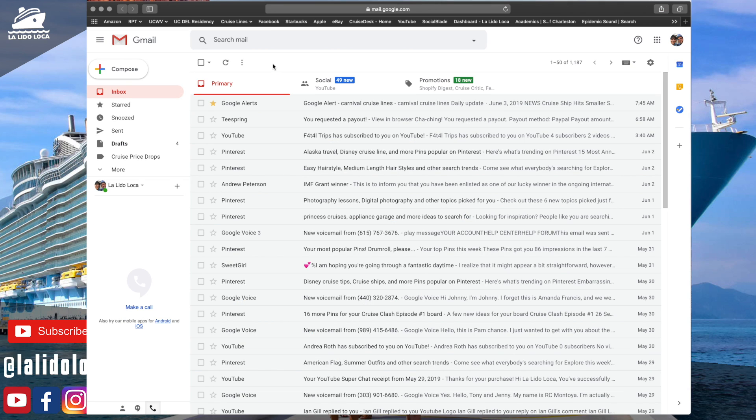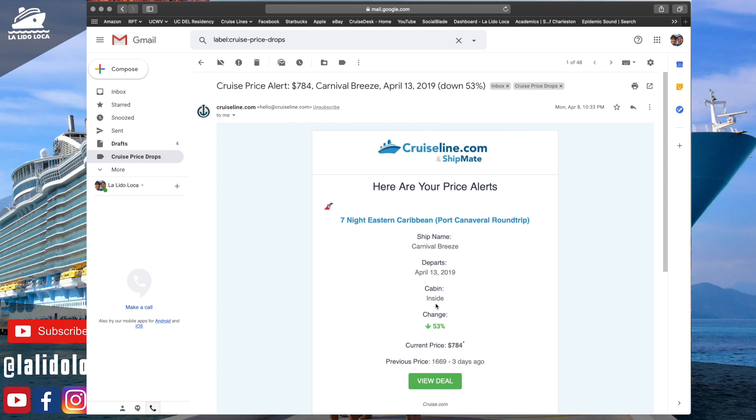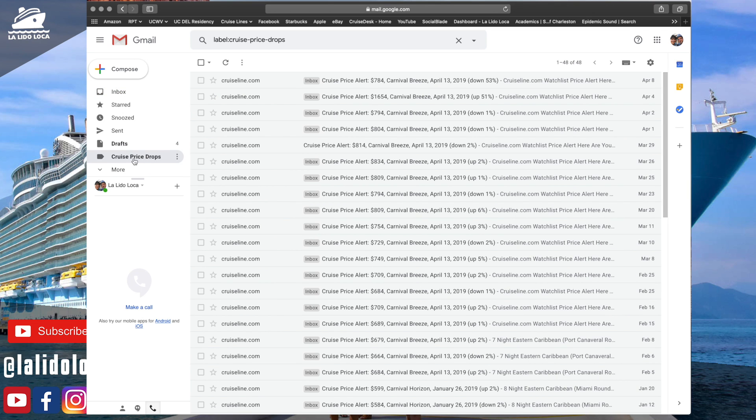Here we are in my Gmail. My inbox is always a cluttered mess, so let me show you what one of these emails looks like when it comes in from CruiseLine.com via the Shipmate app. It tells you there's been a change in the price on the cabin type you're tracking. For example, this email was for an inside cabin on the Breeze — there was a price drop before we sailed, which would have been a good indicator to go check my price. Because my inbox is so cluttered, I used Google's filter system to create a label called 'cruise price drops.' Now all I need to do each day is hit that label to see if anything new has come in.